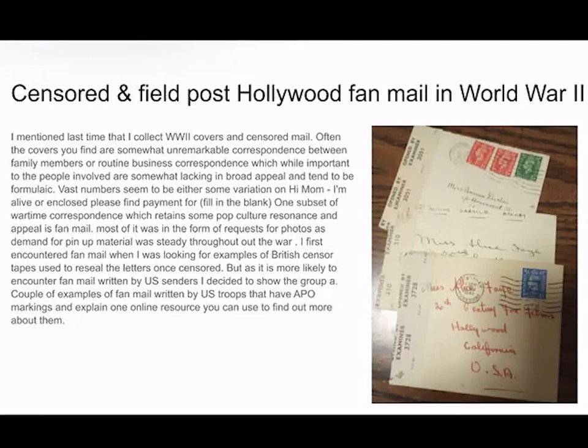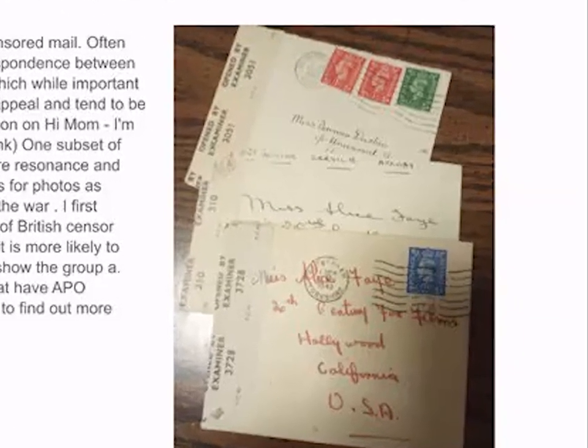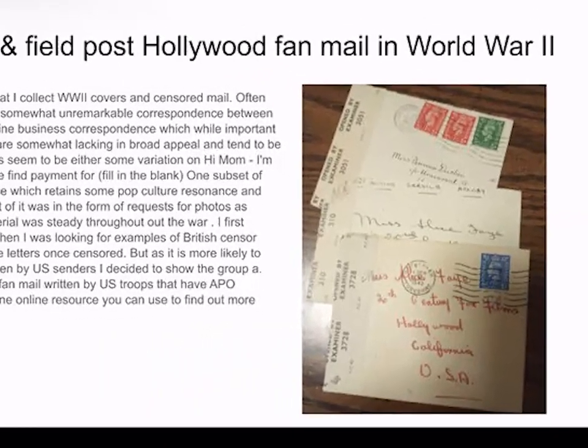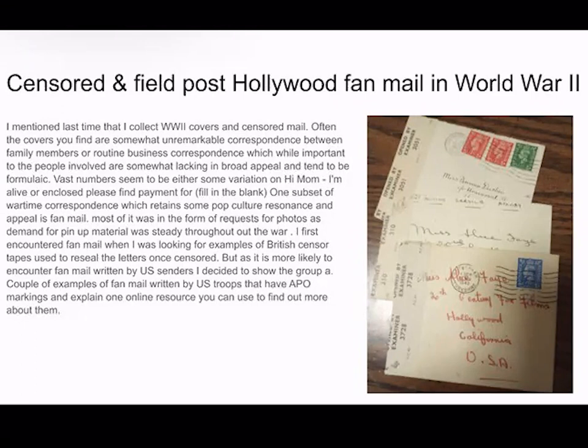So one time when I was looking through things, I came across mail that was fan mail. The particular fan mail I first found was fan mail from Great Britain to the United States. I decided to use United States fan mail because then you could track down the origin of these letters through the APO numbers.